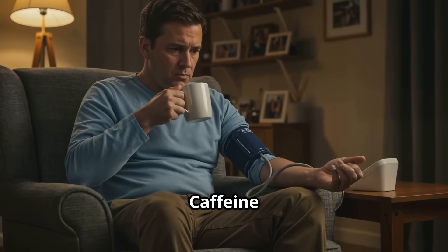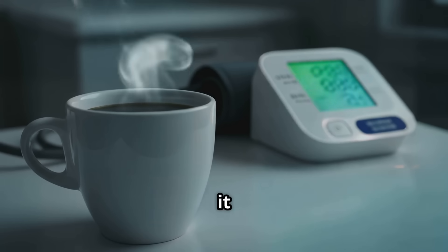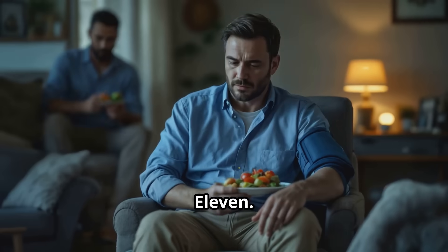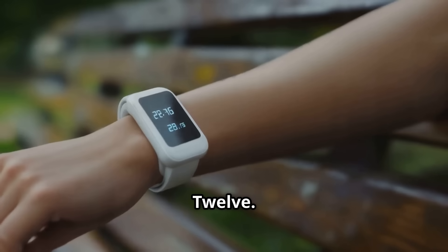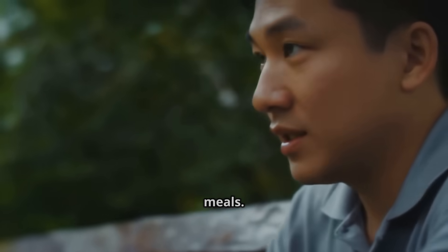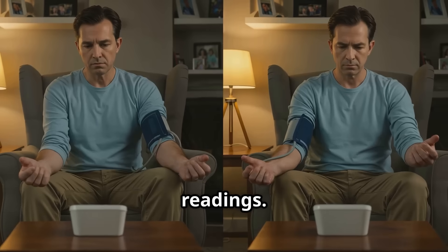Ten: caffeine right before measuring. Wait 30 minutes after coffee or tea. For someone who doesn't regularly consume caffeine, it can briefly increase systolic blood pressure by up to 10 points. Eleven: measuring directly after a meal. Blood pressure dips after eating — wait one to two hours. Twelve: wrong time of day. Best times are morning and evening, before meds or meals. Thirteen: leaning or slouching. Sit upright with your back supported, as bad posture affects readings.